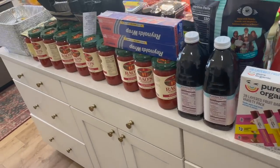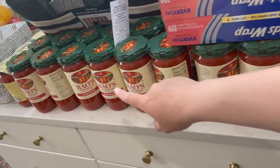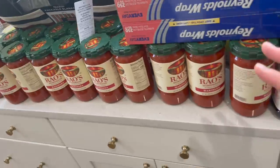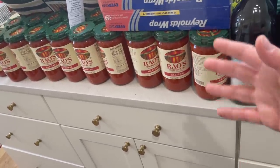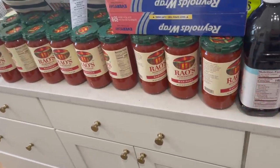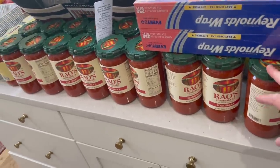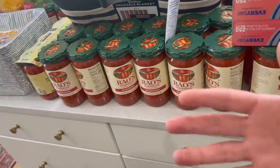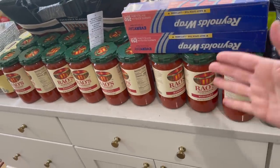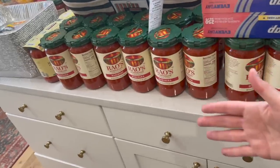Coming around to the back of the island here — we have like 10 of these Rao's marinara sauce. We usually go through about six of them in a month, but I grabbed a couple extra because I'm going to be making some lasagnas and things with spaghetti sauce. I just wanted enough on hand for the freezer meals as well. Remember, we are planning ahead here. The rest of them will go into our food storage.